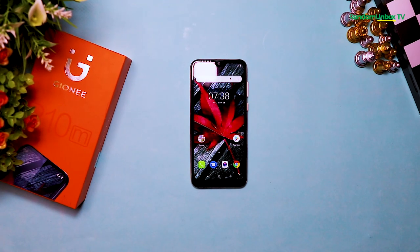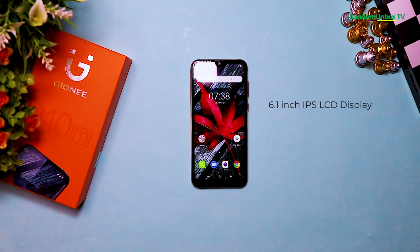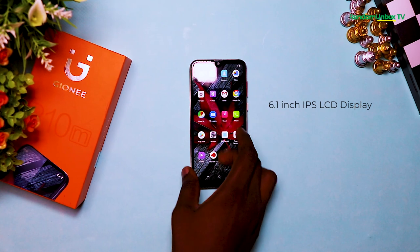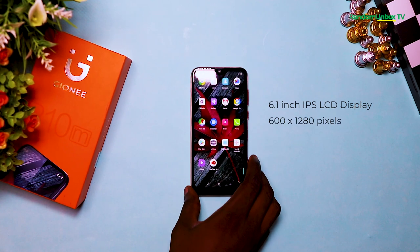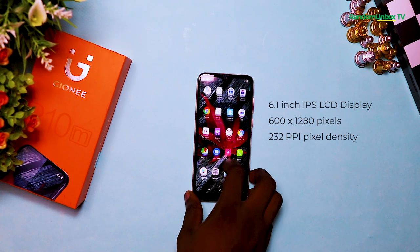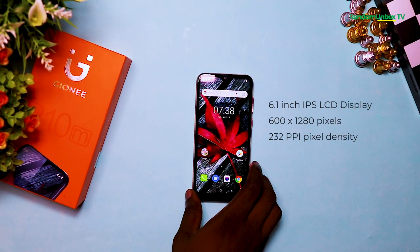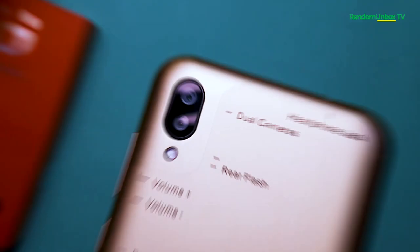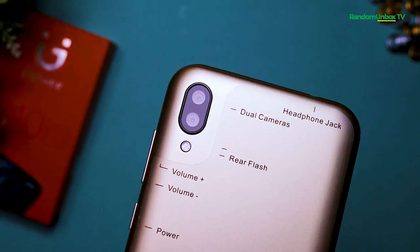For the display, the P10M features a 6.1-inch IPS LCD display and it weighs around 106 grams. The screen has a resolution of 600 by 1280 pixels and a 232 PPI pixel density. It has an aspect ratio of 16:9 and a screen-to-body ratio of 71.3 percent.